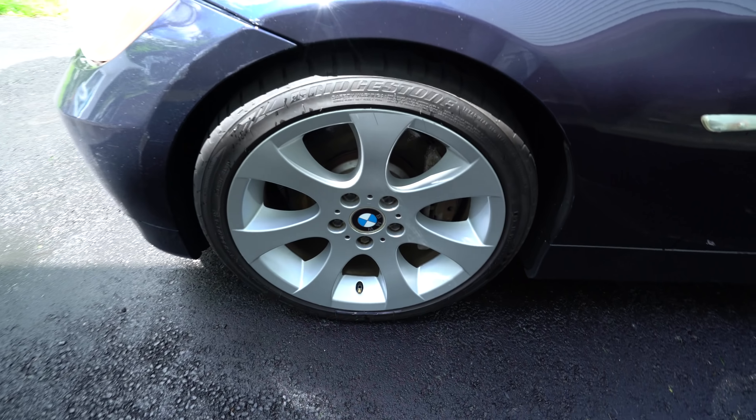I want you guys to guess in the comments below, based on the condition you've seen, how many miles do you think are on this car — based on the price and the condition. Or maybe it's more fun to just guess based on the condition alone.